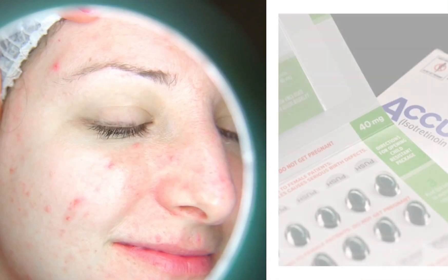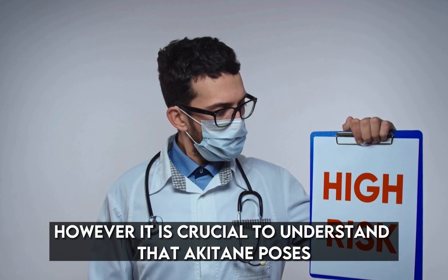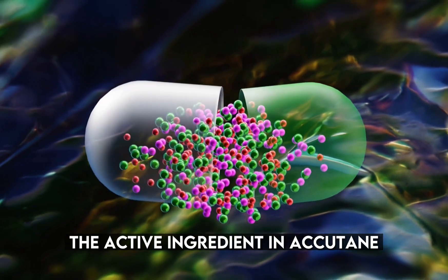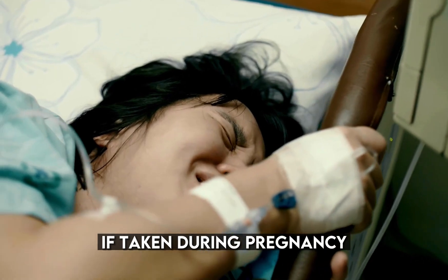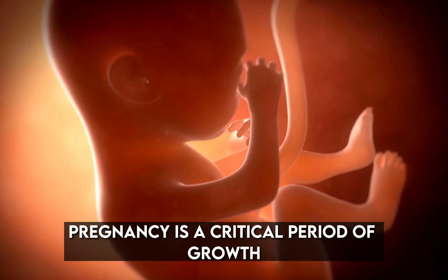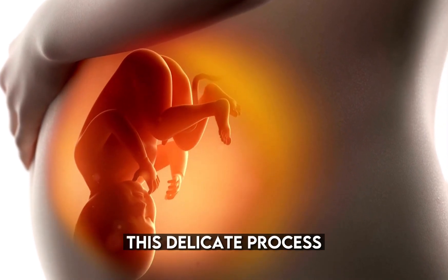Number 1: Accutane — acne medication. Accutane is a potent medication used to treat severe acne. However, it is crucial to understand that Accutane poses a significant risk to the developing fetus. The active ingredient in Accutane, isotretinoin, has been proven to cause severe birth defects if taken during pregnancy. Even a single dose of Accutane can have detrimental effects on the developing baby. Pregnancy is a critical period of growth and development for the fetus, and any exposure to Accutane can disrupt this delicate process.